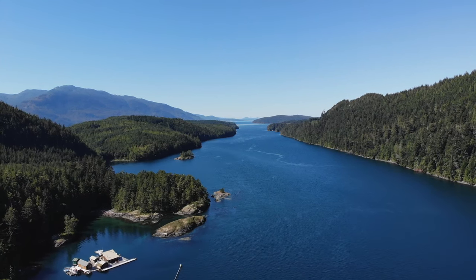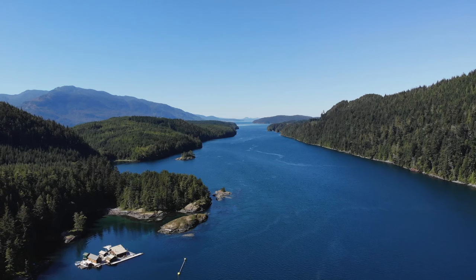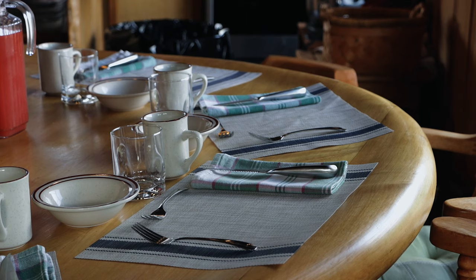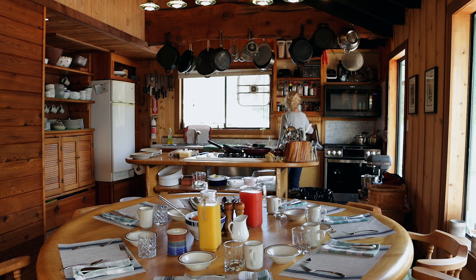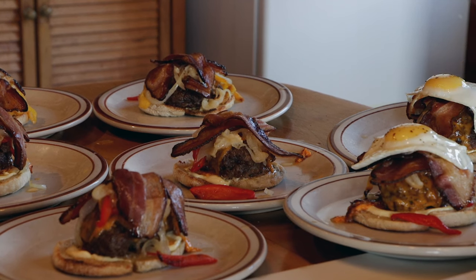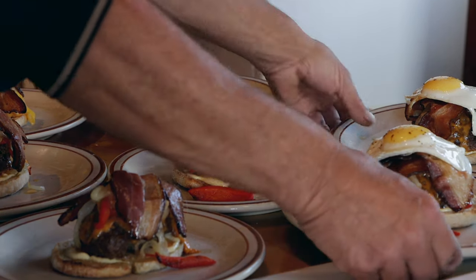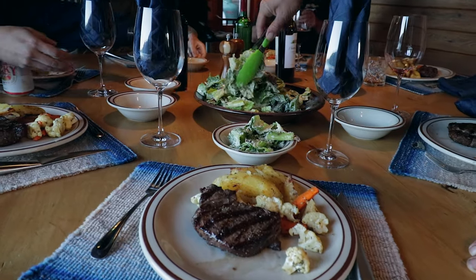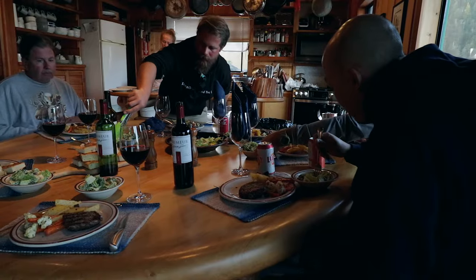Coastal Springs Float Lodge only accommodates up to eight guests at a time, so it's a pretty cozy little lodge where you can truly leave your busy life behind and relax for a few days. What I look forward to every day besides the fishing is coming back to the lodge and enjoying those meals by our chef Wendy while sharing stories with other guests.